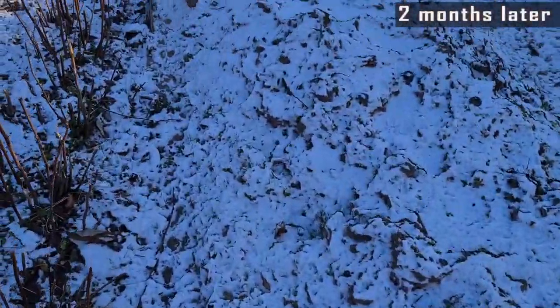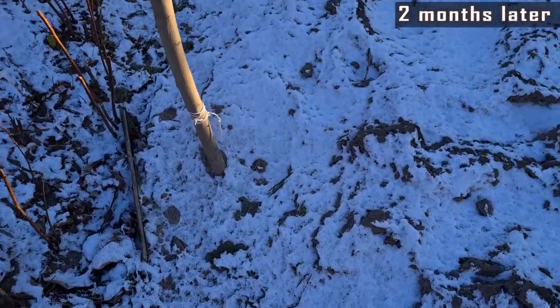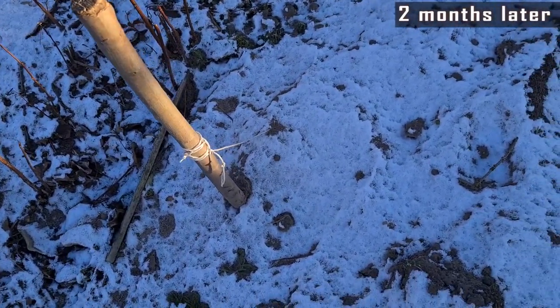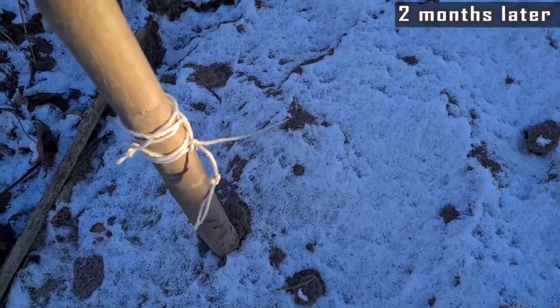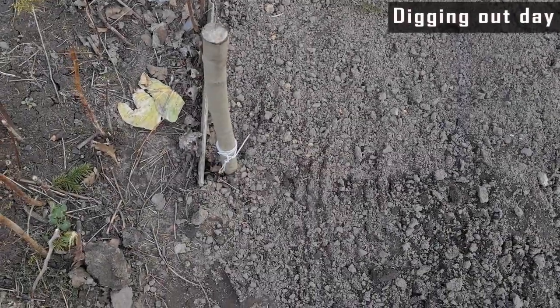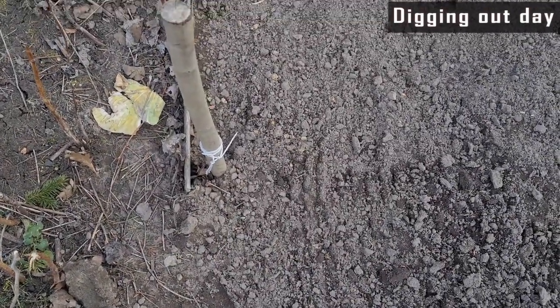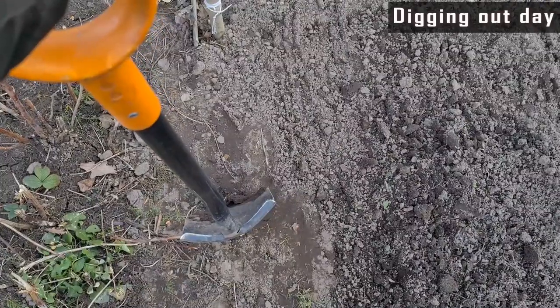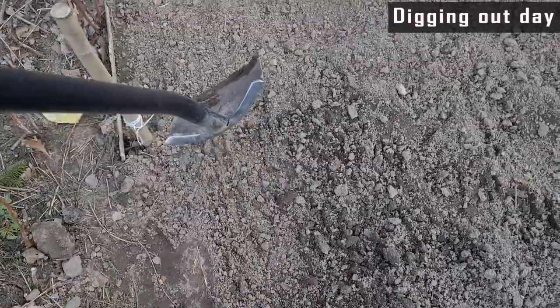Today is the 8th of January and we have about minus three degrees below zero, and the watches are somewhere here. This is my markstick. Today is the 26th of March and it was almost four months. So let's take a shovel and let's do it.